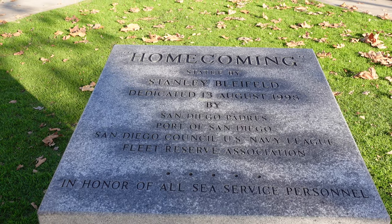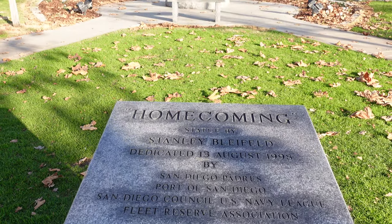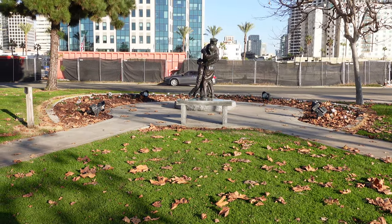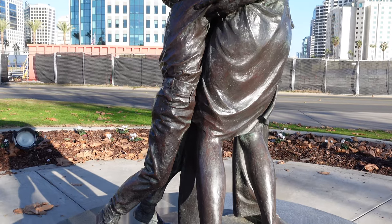Despite the Pearl Harbor Memorial coming up first, beyond that the monuments aren't in any sort of order, as next was the Homecoming Memorial celebrating the troops' return home at the end of World War II.